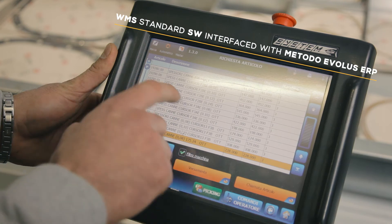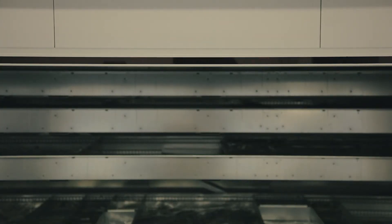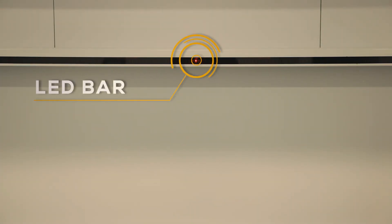Moreover, Modula works with a touch screen and is totally technological. No more papers. We now use an LED bar so that you can easily identify the product you need without losing time.